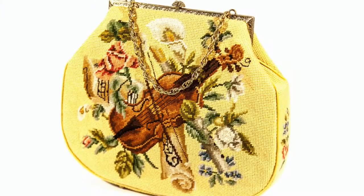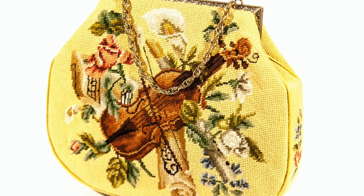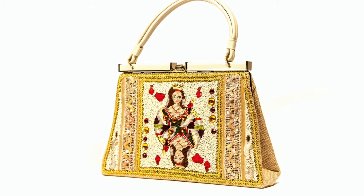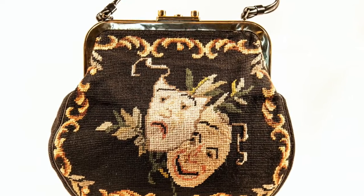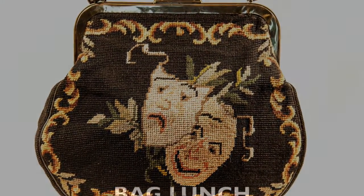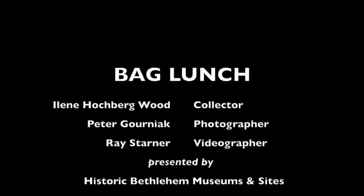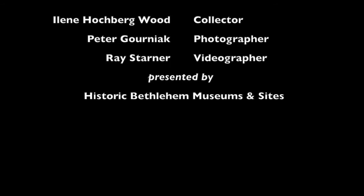Thank you for joining us for today's Bag Lunch. Take care. Thank you.